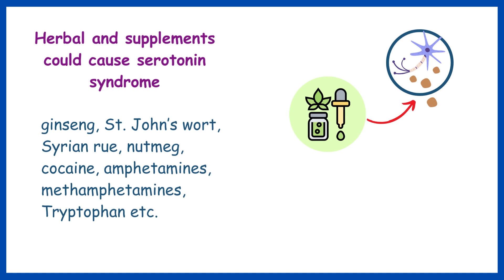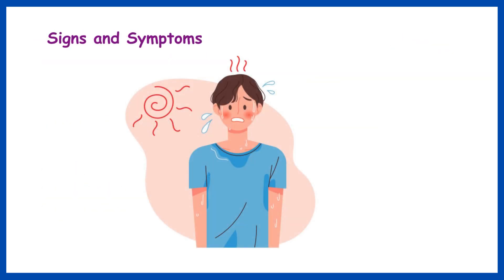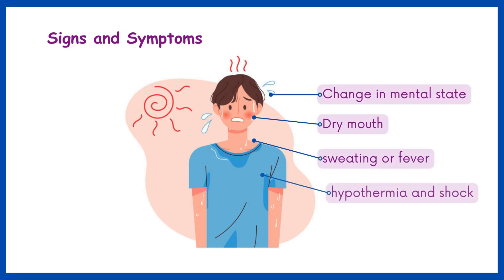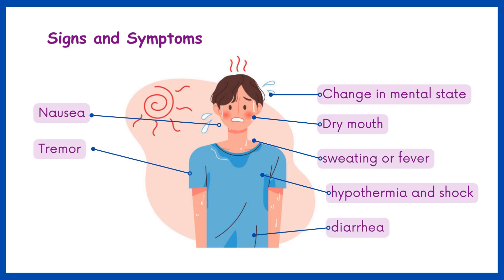Major symptoms associated with serotonin syndrome are: change in mental state, dry mouth, sweating, fever, hypothermia and shock, diarrhea, nausea, tremor, and muscle rigidity.